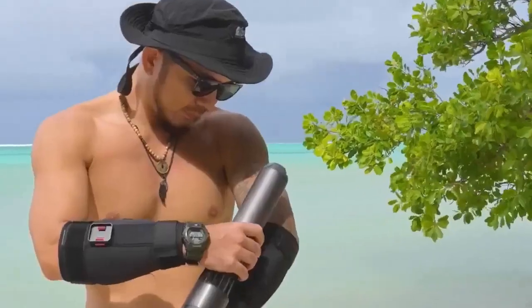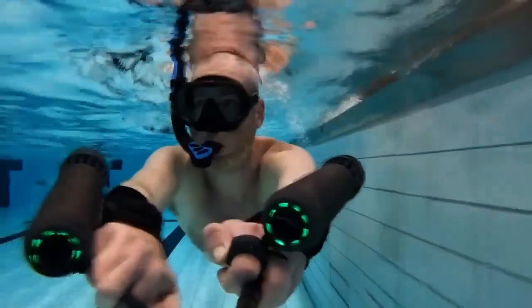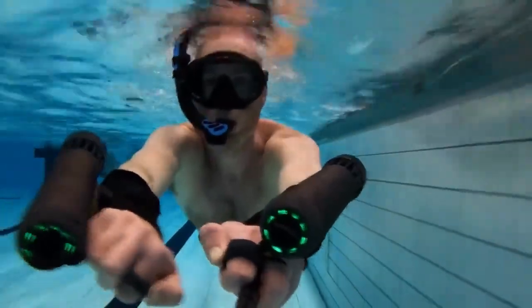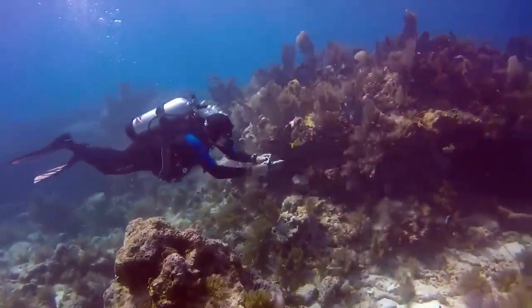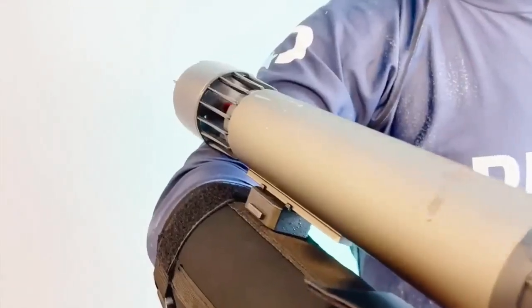It features a mounting ring for accessories like cameras, enhancing underwater filming. The efficient battery system allows fast charging and extended use, perfect for underwater adventures. At $1,530, it's an excellent investment.